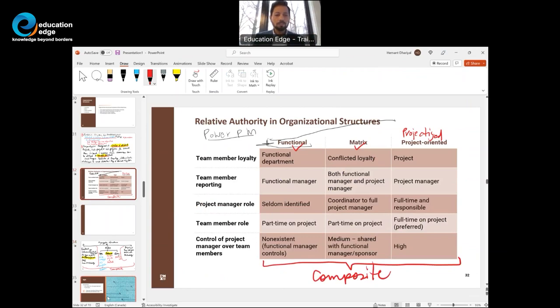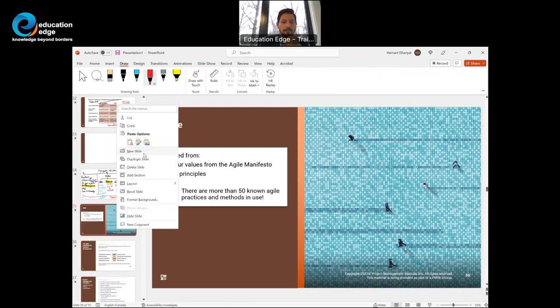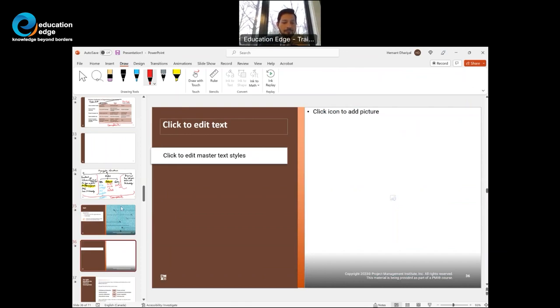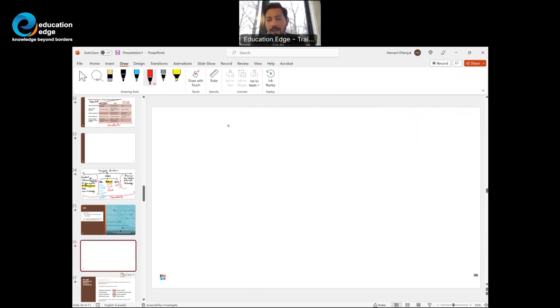Moving on to some principles. Agile organizations — when agile came into being, some folks got together in Utah and put together a manifesto. This manifesto had four values.